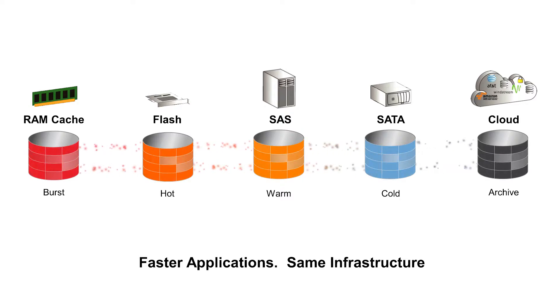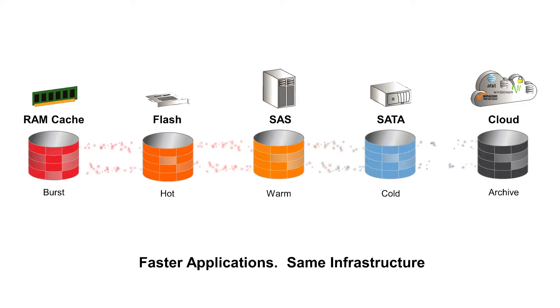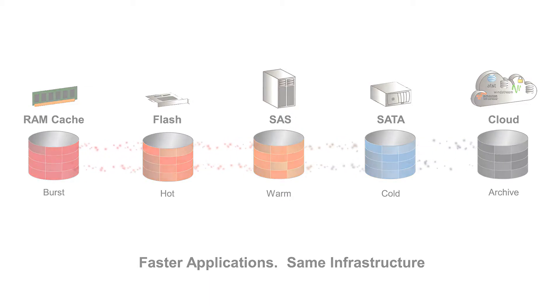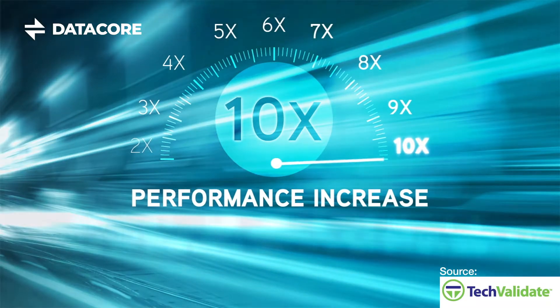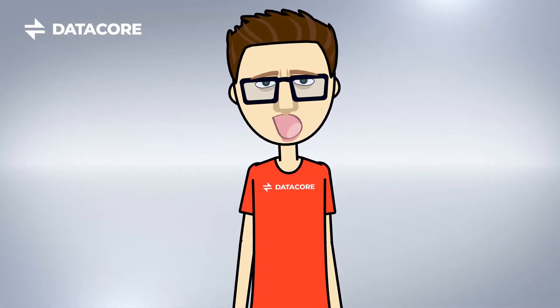Best part is, this is done at the block level. The result is superior application performance and lower TCO across the entire storage architecture. In fact, surveyed Data Core customers report up to 10 times performance increases when using Auto-Tiering and other Data Core performance optimization features.